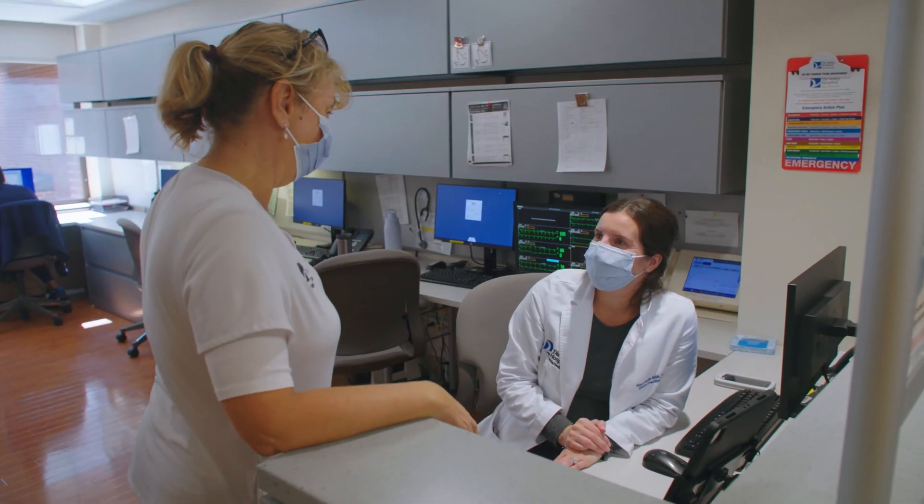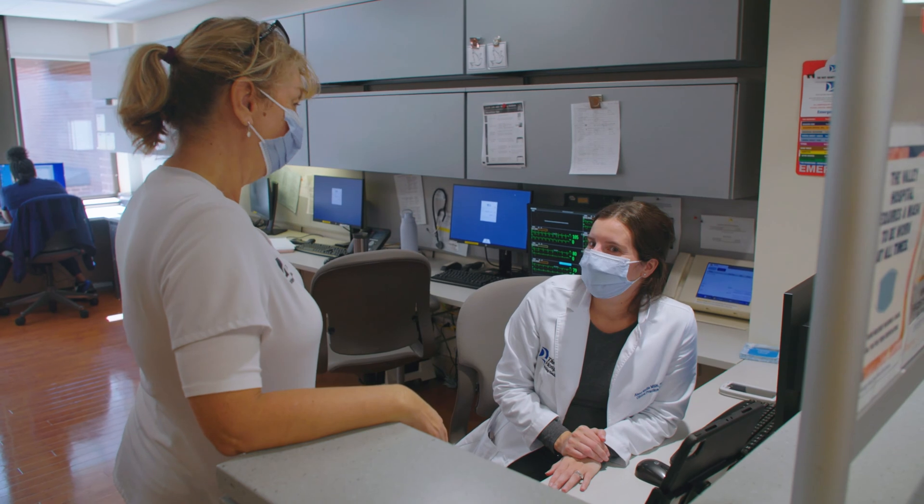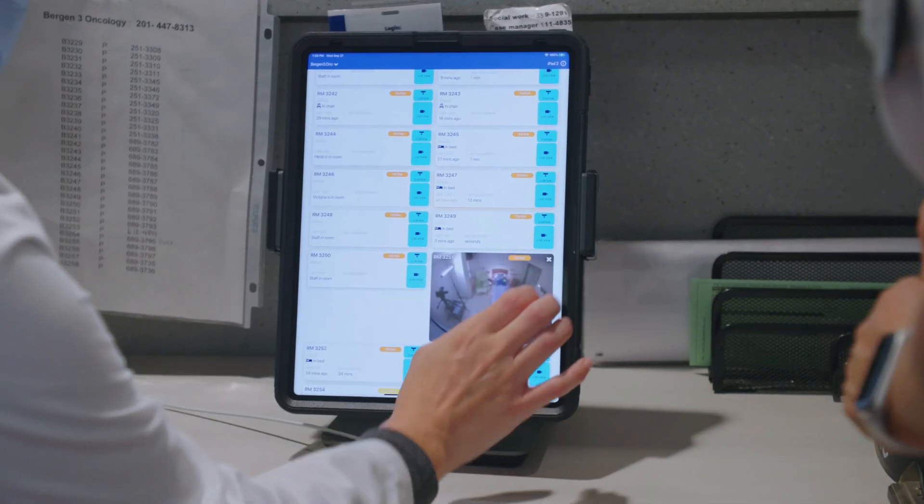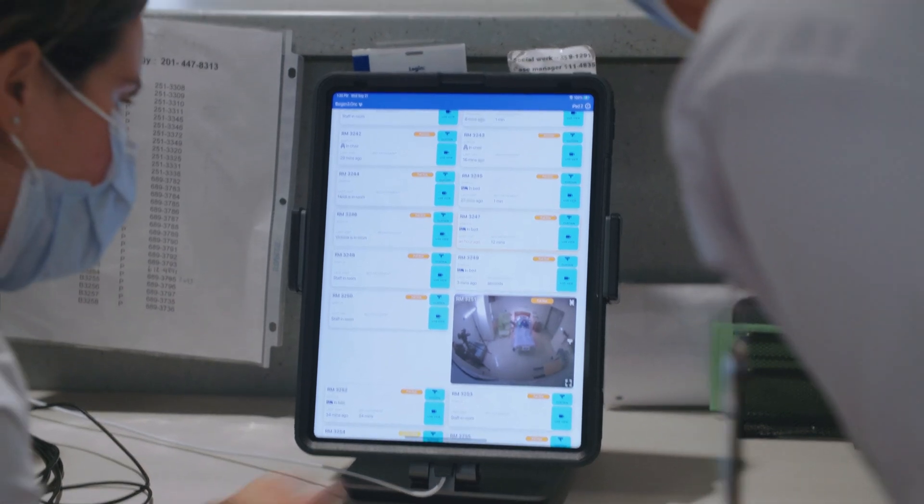AUGIE has been an extra pair of eyes for nurses, patient care associates, and staff members. We work our best to ensure that our patients are safe, but it's an extra layer of protection to know that this technology is also helping us and guiding us to keep our patients even more safe.